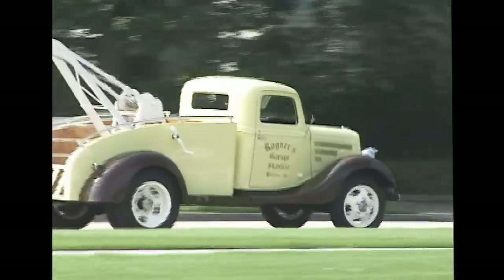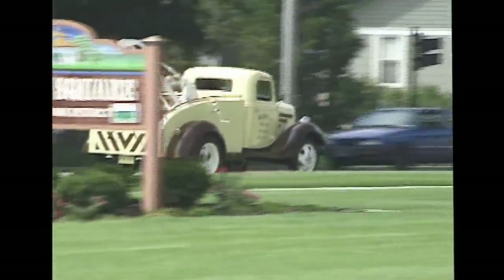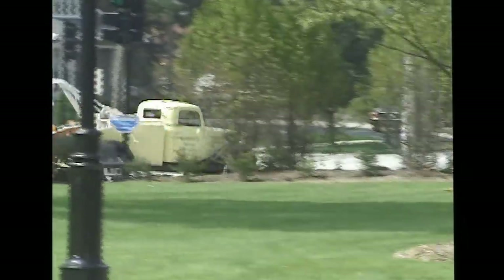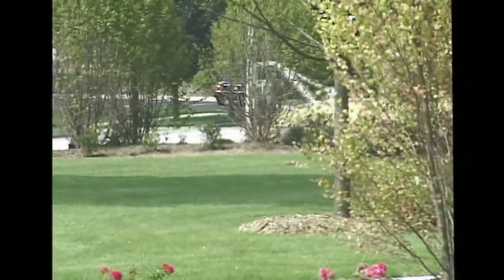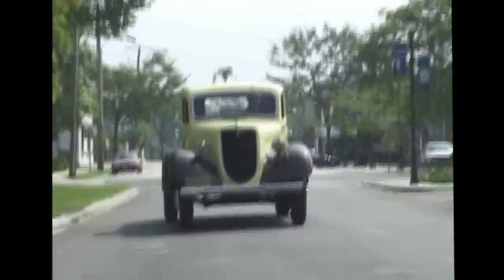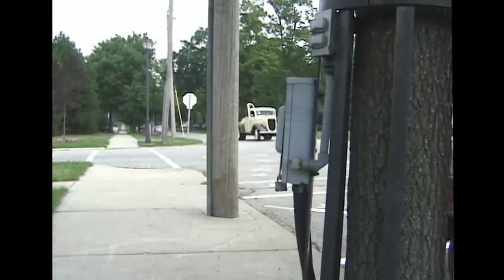We bought it from a gentleman in St. Louis, and once again it was a pickup truck when we bought it, with visions of making a tow truck out of it. We did a lot of research in body designs of the era and wanted to try to follow the body designs of that era. We searched across the country for a wrecker body for the back half of the truck and weren't able to find any.